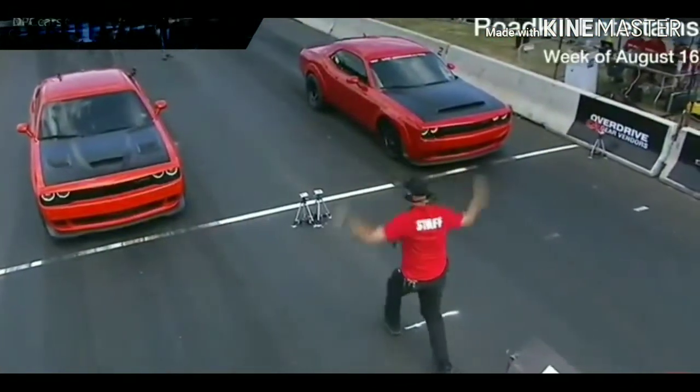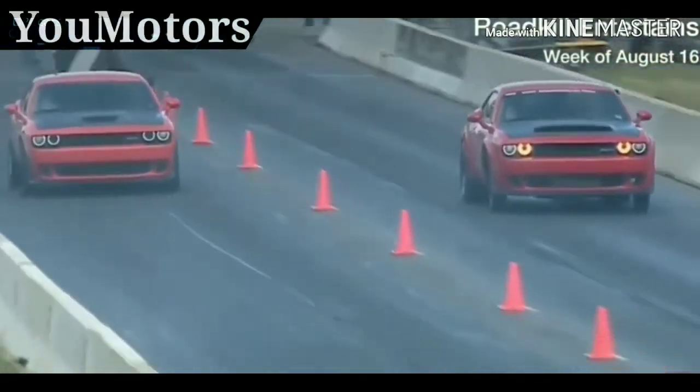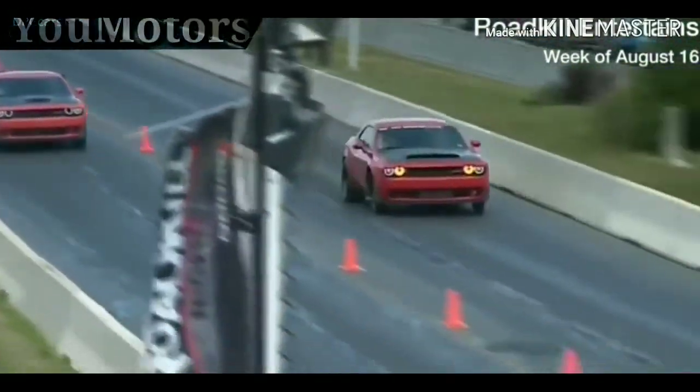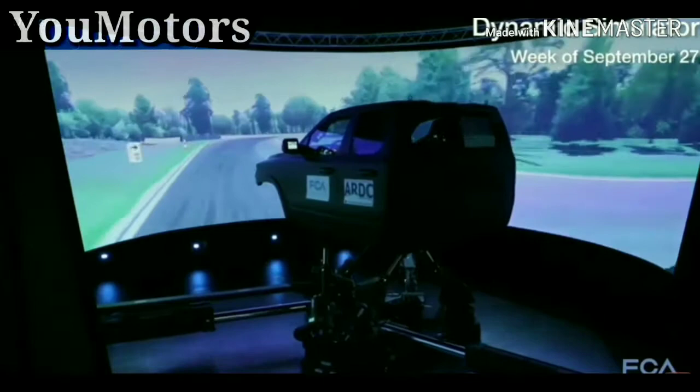The weather was perfect, the drag racing was great, and more than 47,000 people celebrated the culture of performance cars at the 5th Annual Roadkill Nights powered by Dodge.